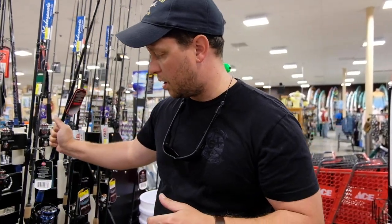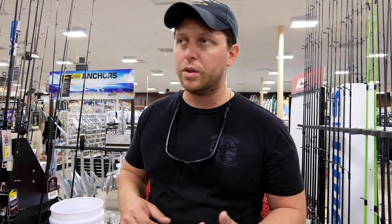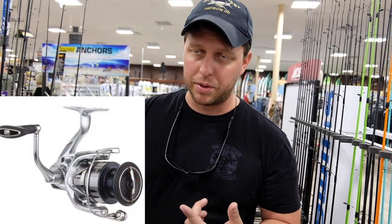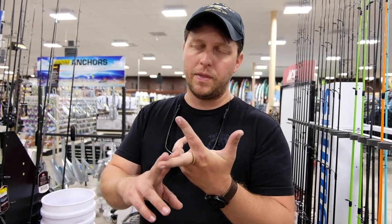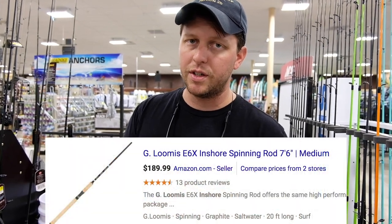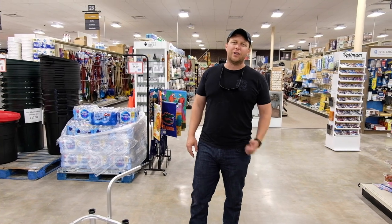Some rods and reels I'd recommend that they don't have here currently — this place just opened and they're going to start stocking some of this stuff in the near future. Expensive reels: if I got a Shimano Stradic, I would freak out — that's a super great reel. For rods, I'd recommend the G. Loomis Inshore Series or the St. Croix rods. I'll post pictures and links for those.